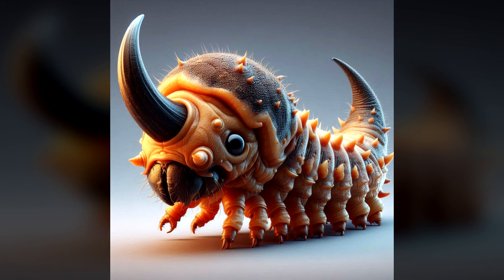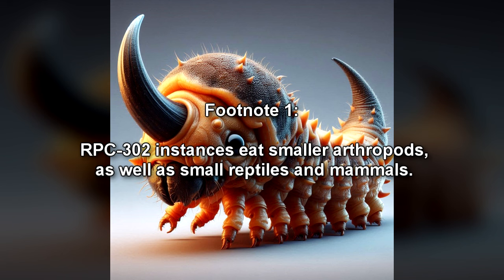The RPC-302 instances are to be fed twice a day, but meals consist of food appropriate to the dietary needs of the instances. RPC-302 instances eat smaller arthropods, as well as small reptiles and mammals.